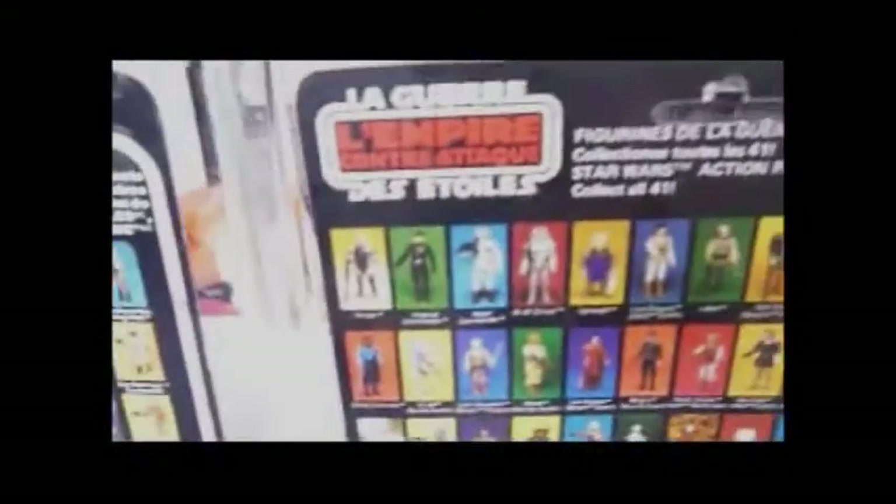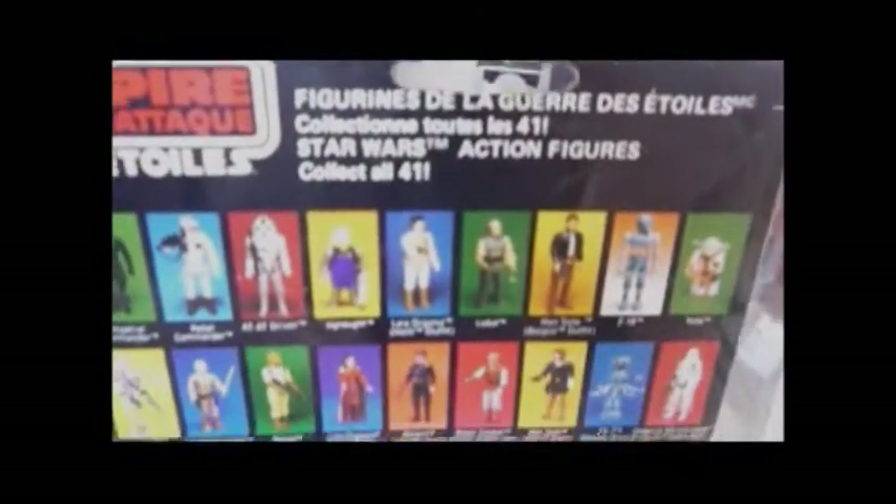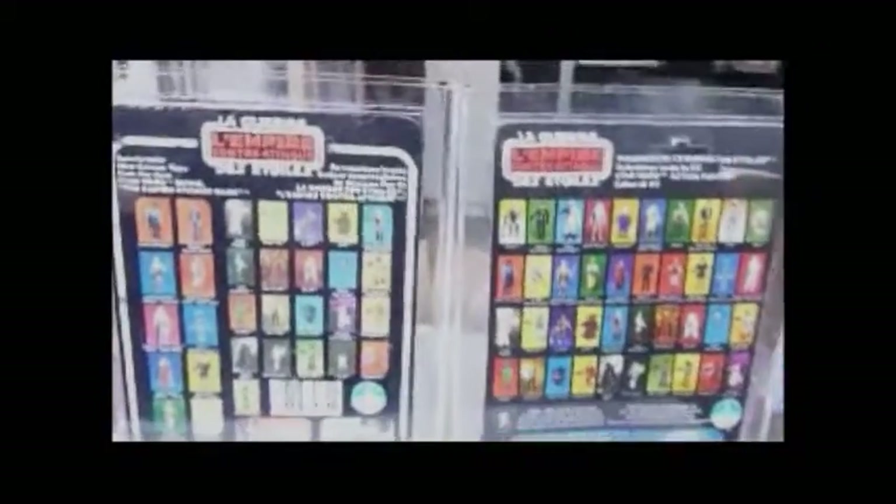That image of Luke on the back is the Bespin Luke with the yellow hair as well. Moving to the 41 back C card, the Empire Strikes Back logo is on the corner, and it's got 41 images of different figures. At the bottom there's a different arrangement of items you can get — it's got the mini rigs now, plus the AT-AT. You should be able to see the differences in the cards. Both very colourful, very nice, especially with the French logo at the top.